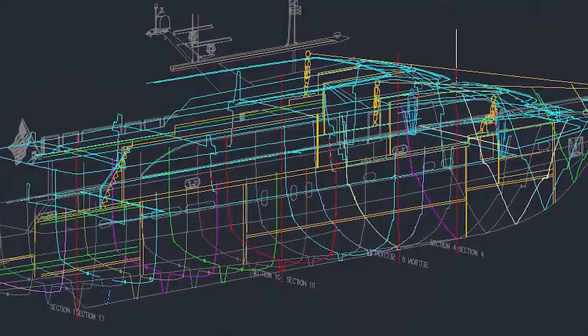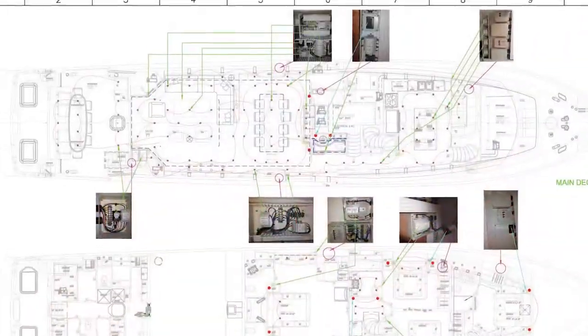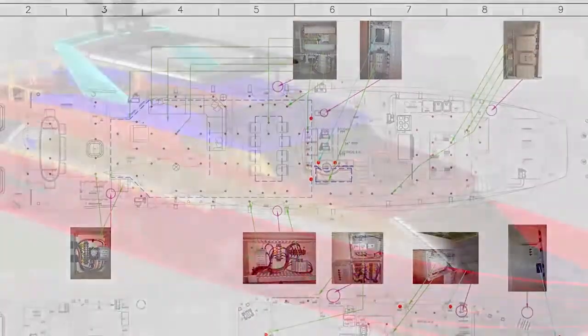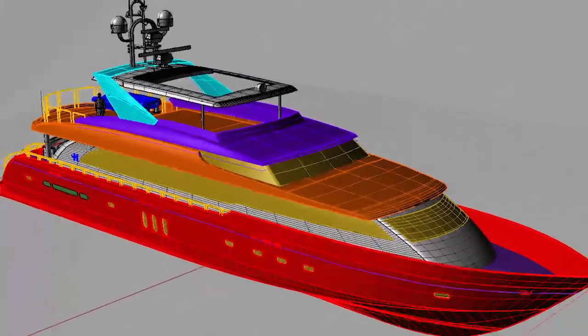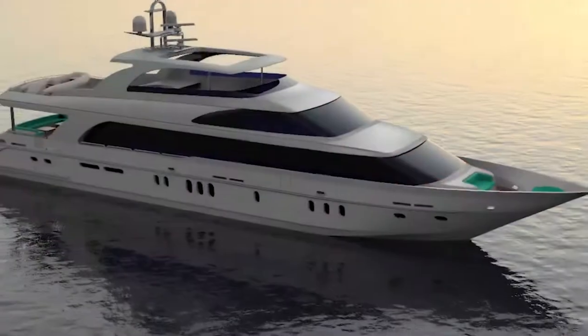We build quality into our yachts in four ways, and the first of those is world-class design — dreaming more than others think is practical. We start with what the boat is conceived to do, and we build to a higher standard. It's designed to go further, so you can stay longer. Hargrave has designed and delivered 100 custom yachts from 70 to 130 feet, and we know what works and what doesn't.